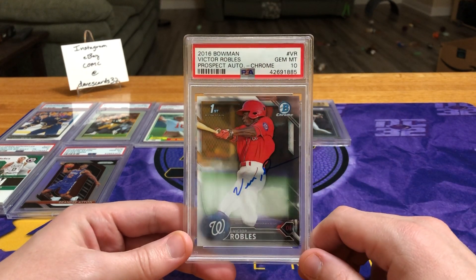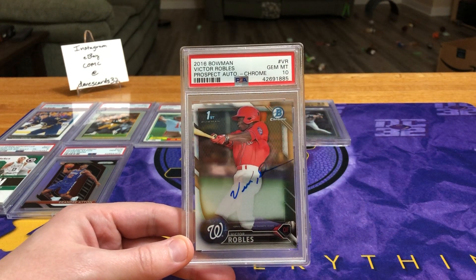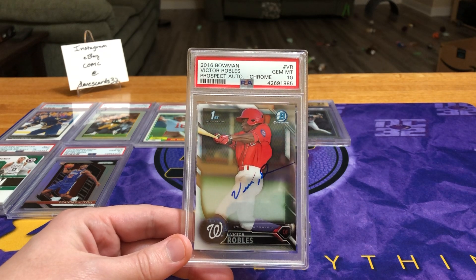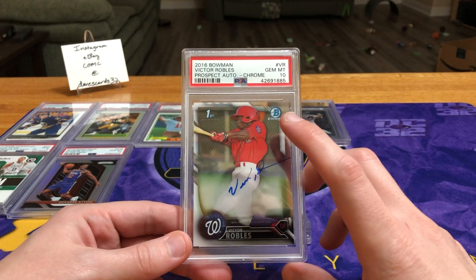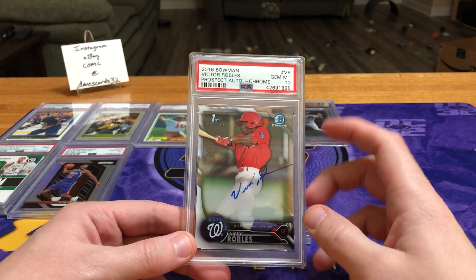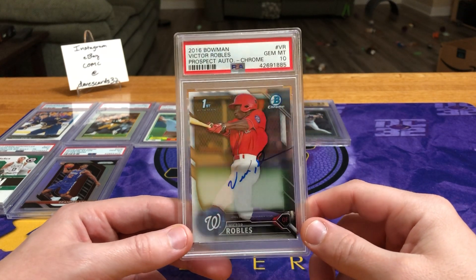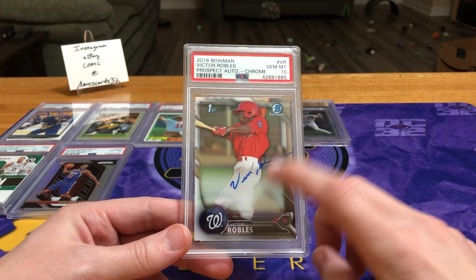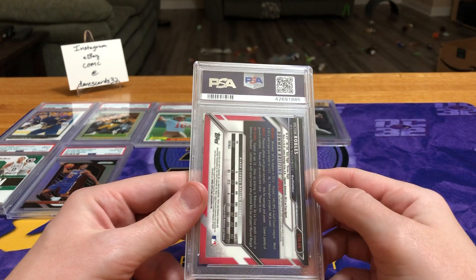Next up is the Victor Robles. I'm a huge believer in this guy; I think he's going to have a really good year. This will be one that I'm not going to list right away unless he has a really hot spring or start to the year. I do have a BGS 9.5 — if he starts hot I'll probably list the BGS 9.5 first, see how that goes, watch the market, and then figure out what I want to do with this one. PSA 10s sell better than BGS 9.5s, which is why I say that. Right now this is going for $150, but the lowest listing I've seen is $250, so folks are expecting a lot heading into spring training. Not the refractor version — that would have been nice.